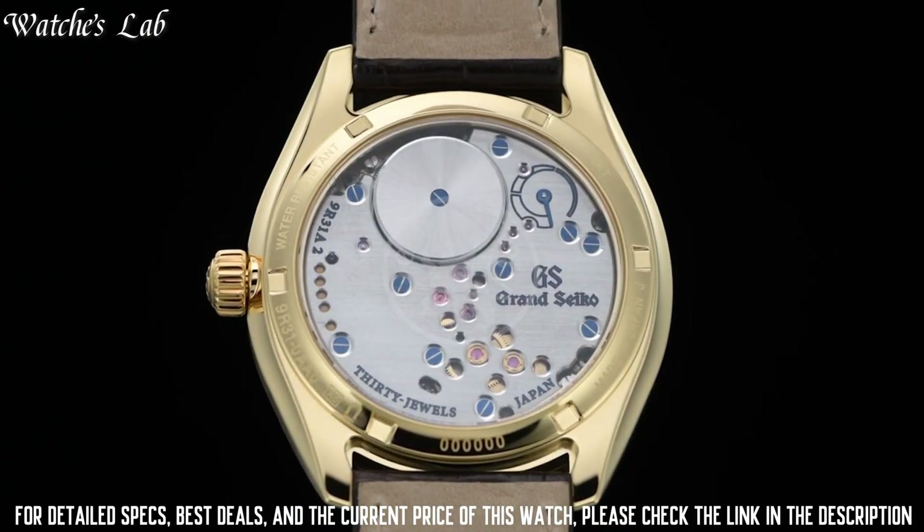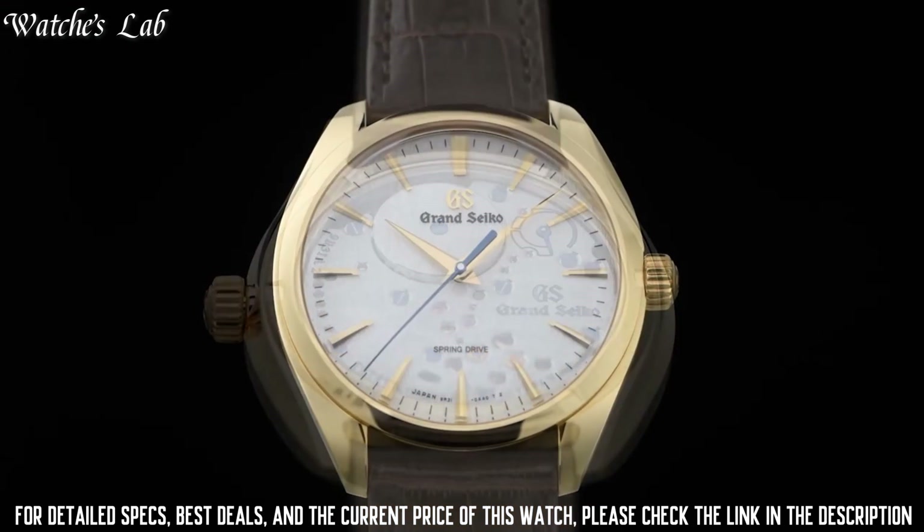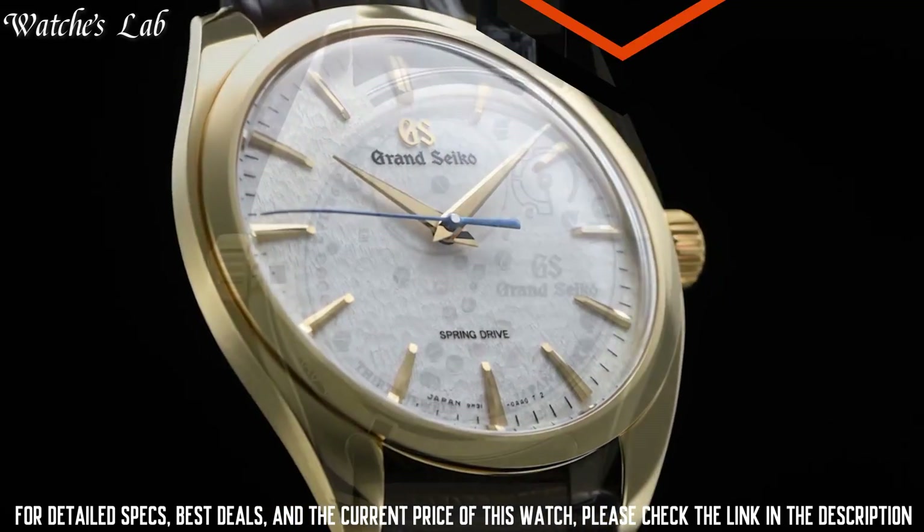Band width 19mm. Band material: crocodile leather. Clasp type: 3-fold clasp with push button release. Water resistant: splash resistant.